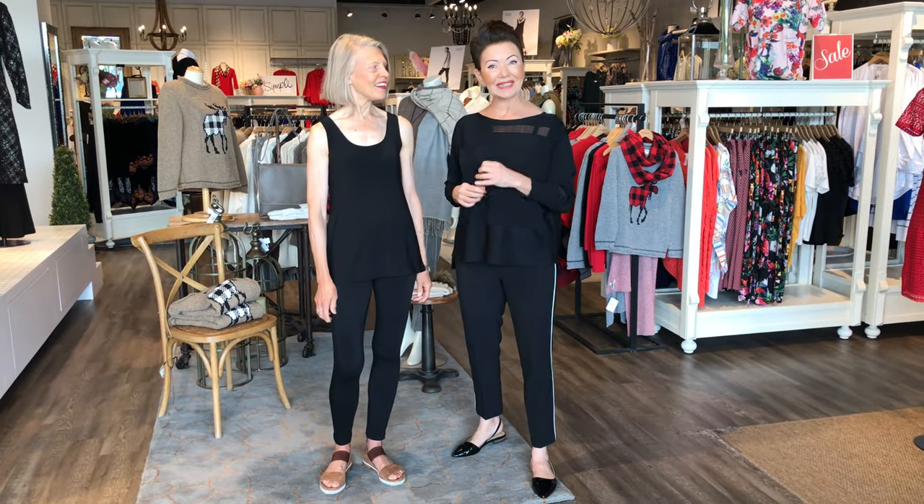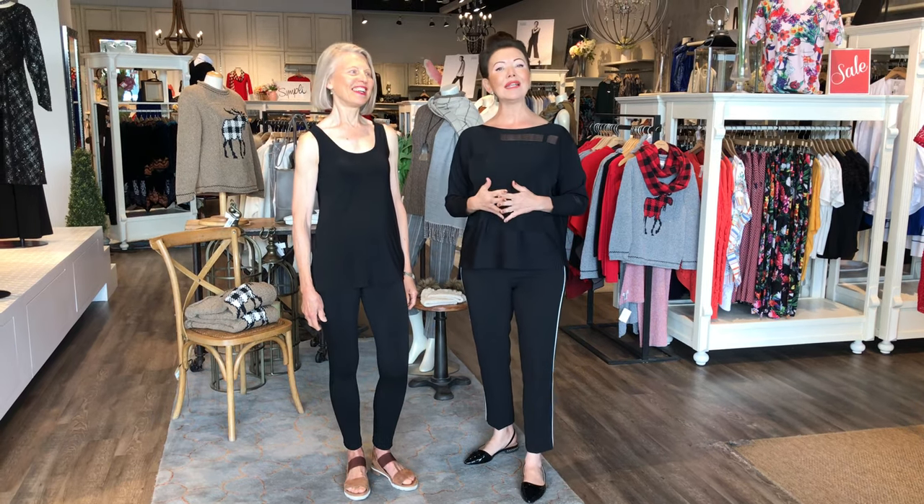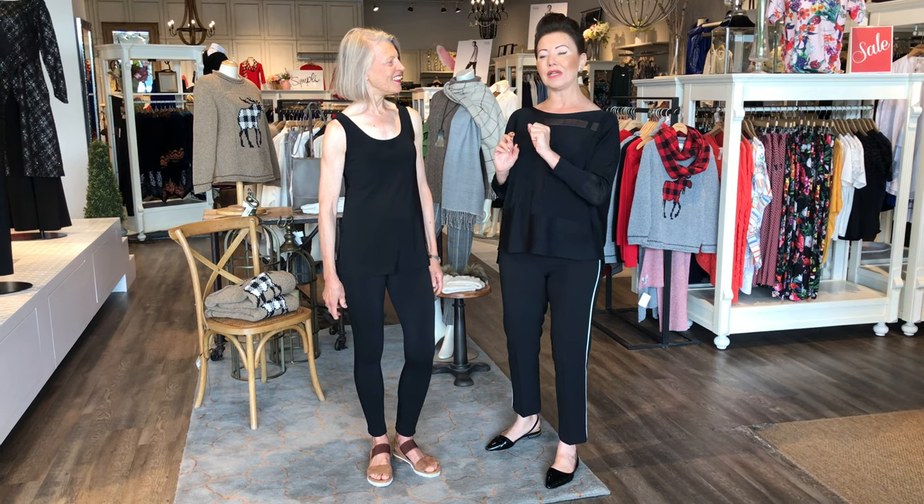Here we have Anne representing our column body shape. Welcome, Anne. So Anne is a model, and you will find that a lot of models are a column. Why? Because we can dress and layer them at will. The column is defined by long, lean limbs.